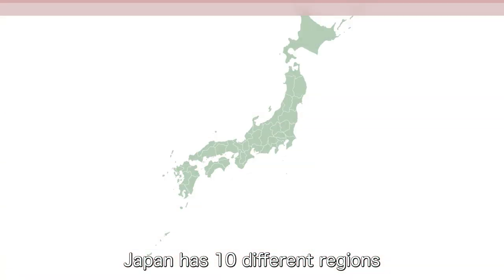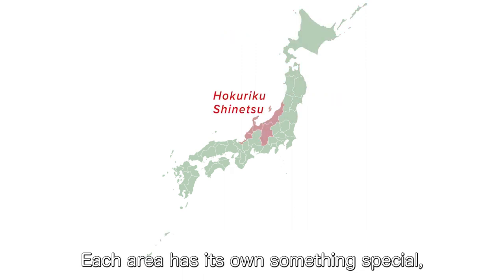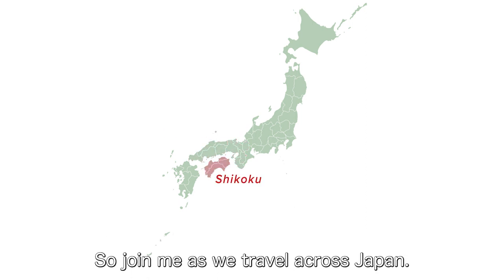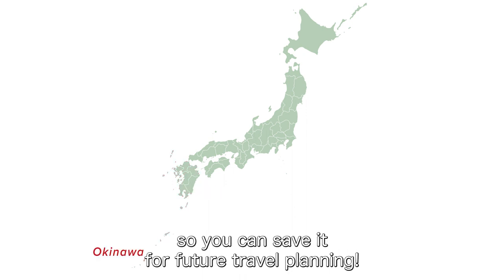Japan has 10 different regions which are further segmented into 47 prefectures. Each area has its own something special with unique dialects, customs and cultures to explore, and every region has great day trip options to maximize your trip. So join me as we travel across Japan. Make sure to take note of what inspires you most so you can save it for future travel planning.